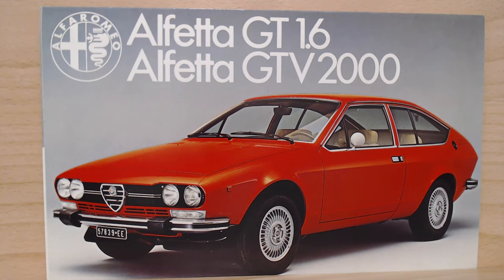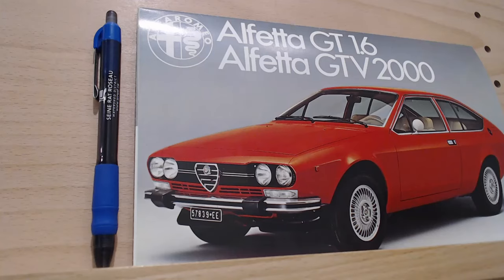These cars ran from 1974 to 1987, so a really long run, although by 1980 the Alfetta name was dropped and it was simply known as the Alfa Romeo GTV 2 Litre. It went to a more grey plasticky front bumper look, but for me these earlier ones are the more beautiful. I think the design has really lasted well. For me with Alfa Romeos, the earlier you go back the more beautiful they are — I don't think a 90s Alfa Romeo 156 compares to these earlier models.